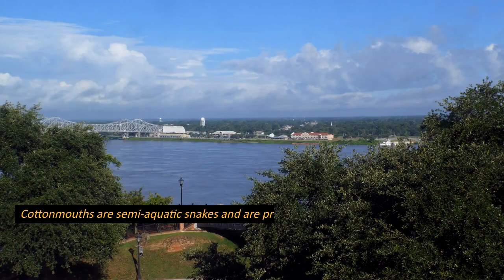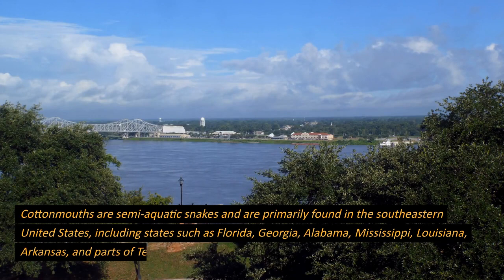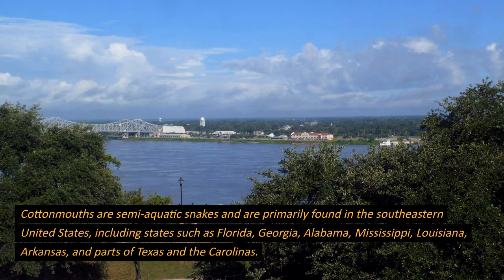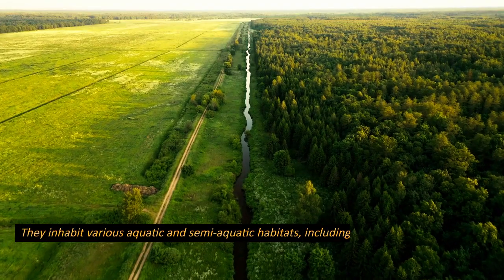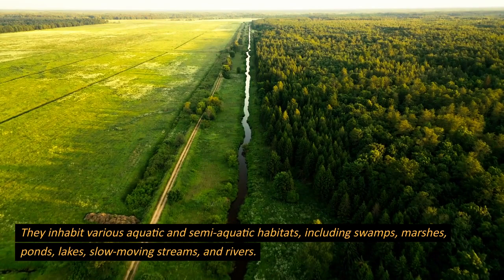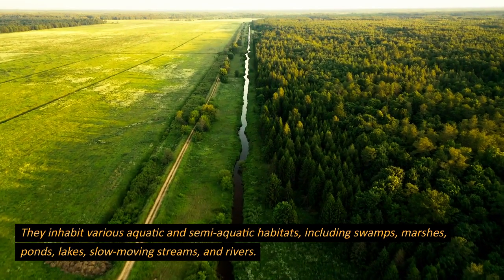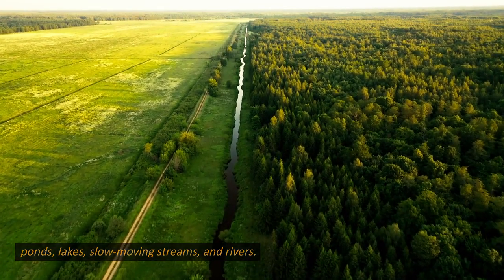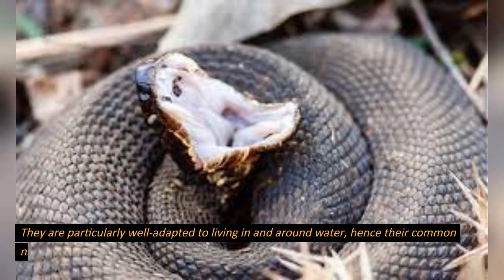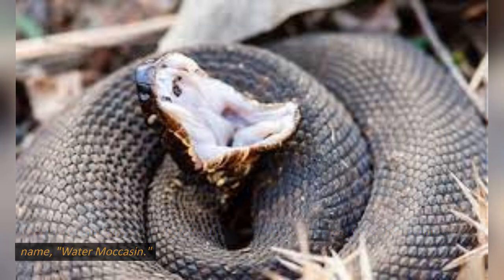Habitat: cottonmouths are semi-aquatic snakes primarily found in the southeastern United States, including states such as Florida, Georgia, Alabama, Mississippi, Louisiana, Arkansas, and parts of Texas and the Carolinas. They inhabit various aquatic and semi-aquatic habitats, including swamps, marshes, ponds, lakes, slow-moving streams, and rivers. They are particularly well adapted to living in and around water, hence their common name, water moccasin.